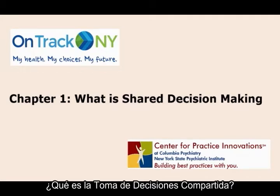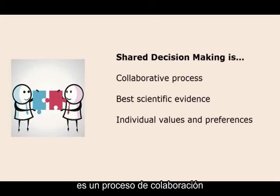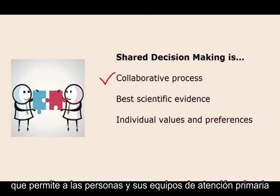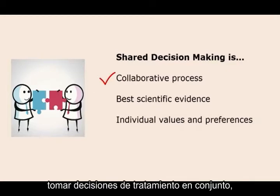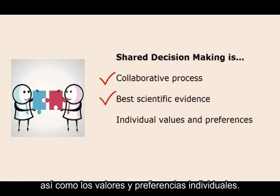Chapter 1: What is Shared Decision Making? Shared Decision Making is a collaborative process that allows individuals and their care teams to make treatment decisions together, taking into account the best scientific evidence, as well as individual values and preferences.